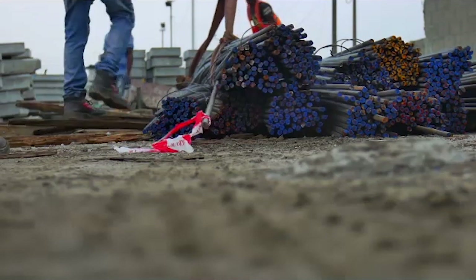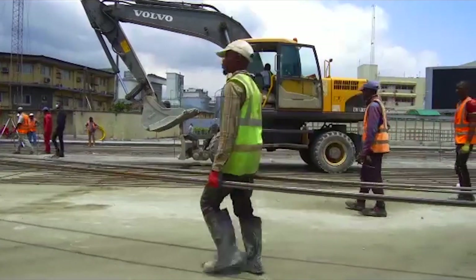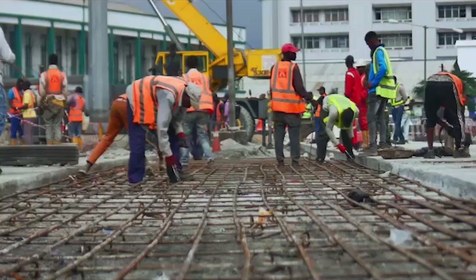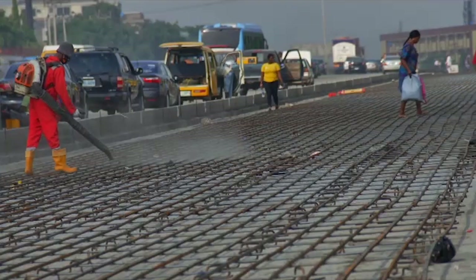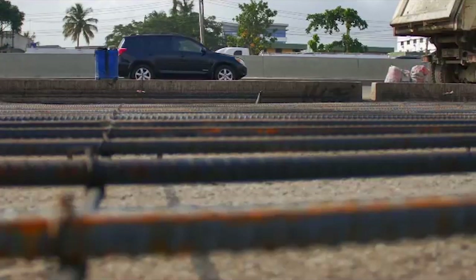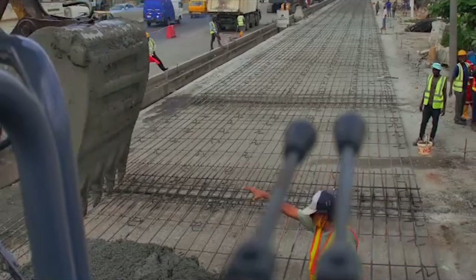These Y20 steel bars will run all the way from Apapa to the old toll gate, serving as reinforcement for the concrete road. A total of 18,000 tons of steel will be used — about three times the amount of steel used to build the Eiffel Tower in Paris.